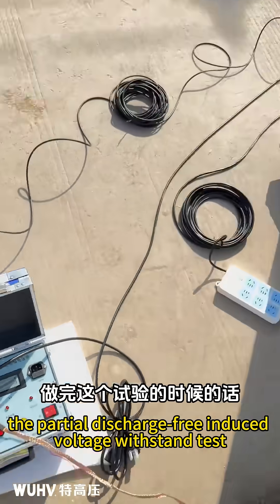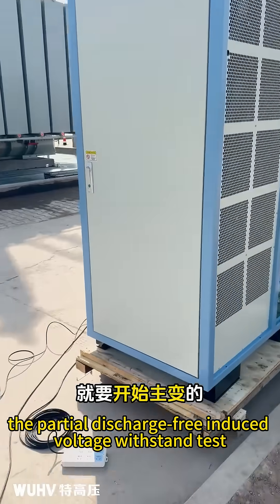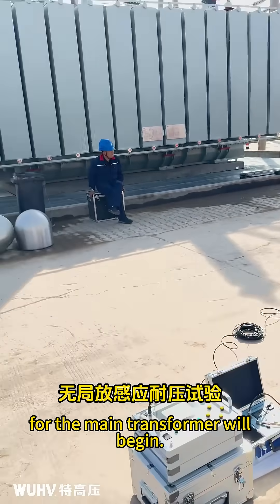After this test, the partial discharge-free induced voltage withstand test for the main transformer will begin.